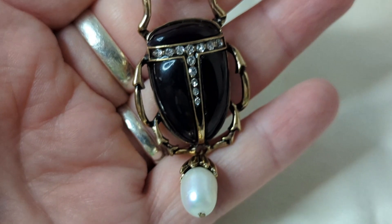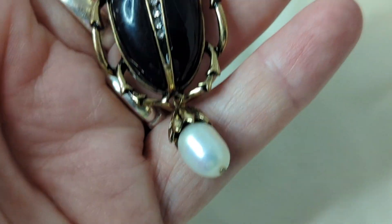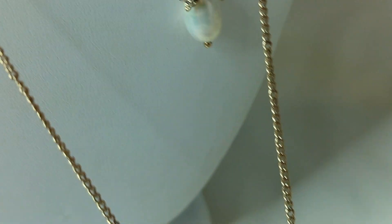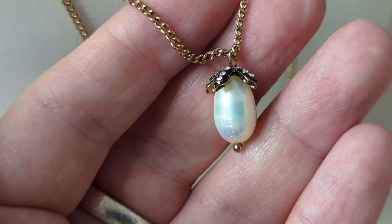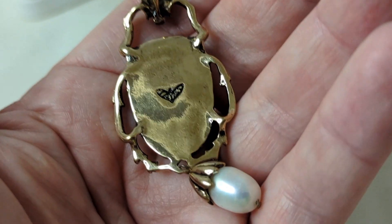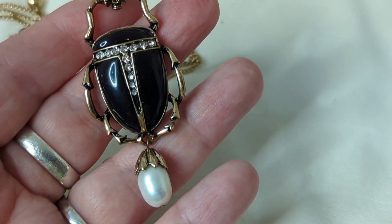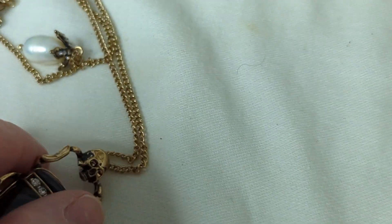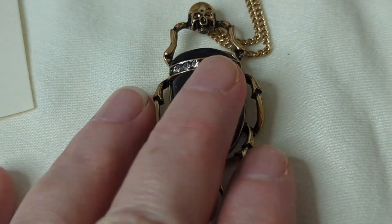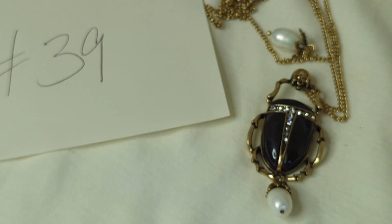Number thirty-nine is what I call an Egyptian revival piece — it's modern but meant to look Egyptian. It features a scarab, a faux pearl, dangling rhinestones, a skull, and is two-layered with another pearl. It measures about 15 inches, so it's about a 30-inch necklace. I accidentally bought two of the same from another reseller, so I'm offering this one. It's perfect for fans of Egyptian mythology or insects. This is $15, item number thirty-nine.